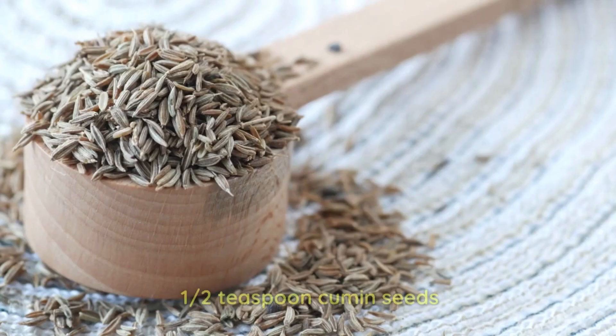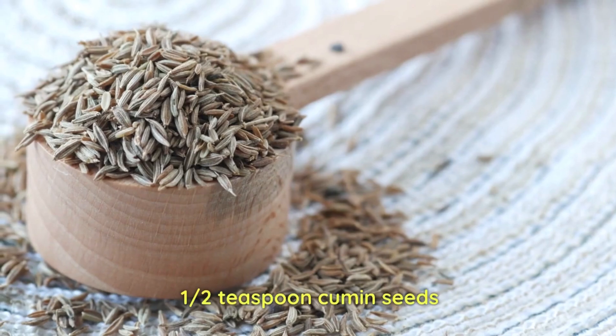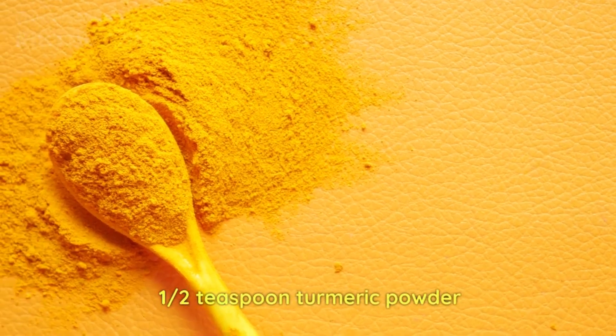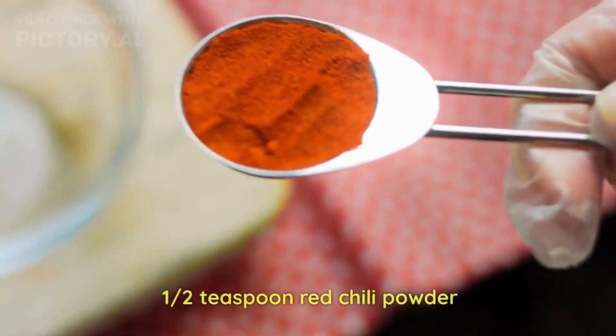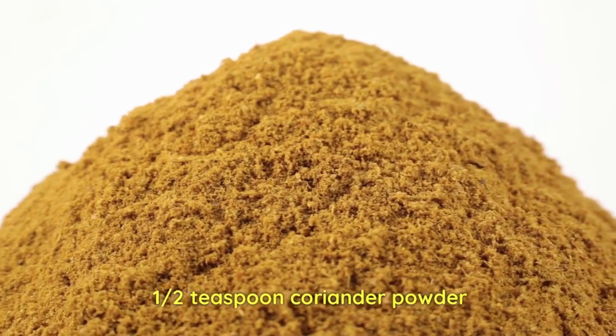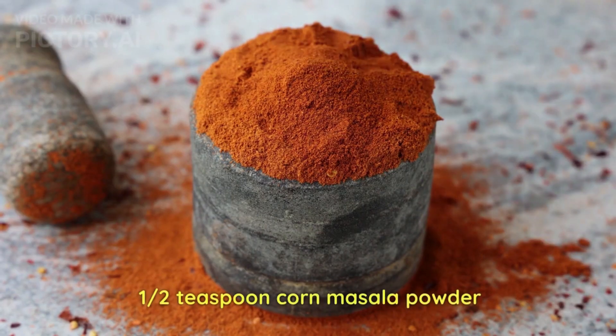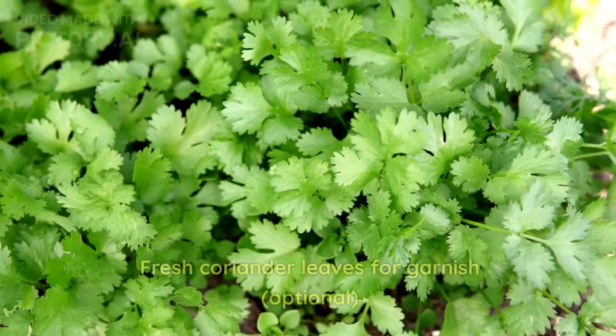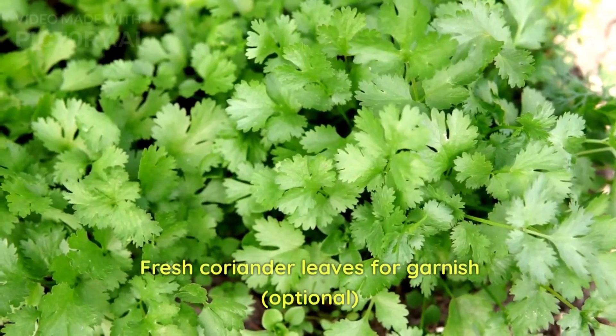One tablespoon ghee or your choice of cooking oil, one teaspoon cumin seeds, one teaspoon mustard seeds, one teaspoon turmeric powder, one teaspoon red chili powder, half teaspoon coriander powder, half teaspoon corn masala powder, salt to taste, and fresh coriander leaves for garnish.